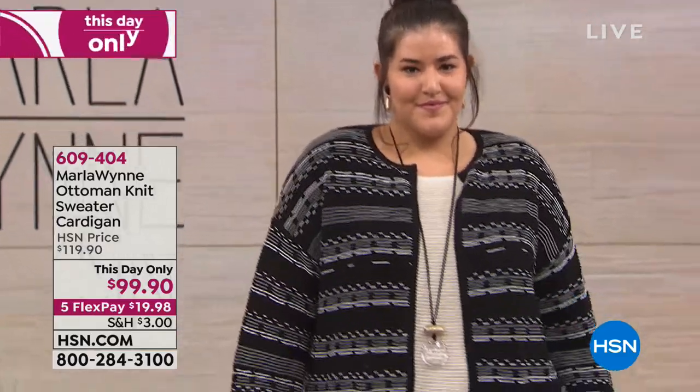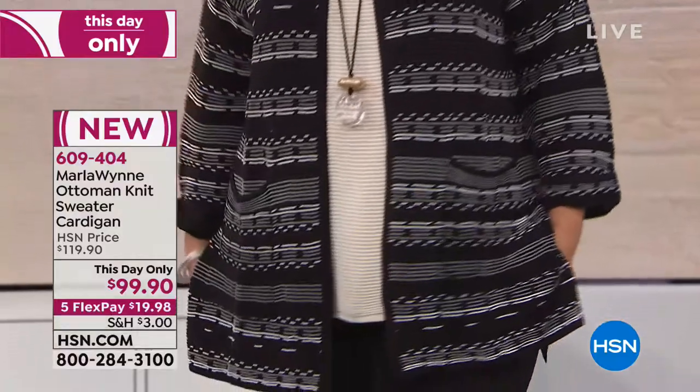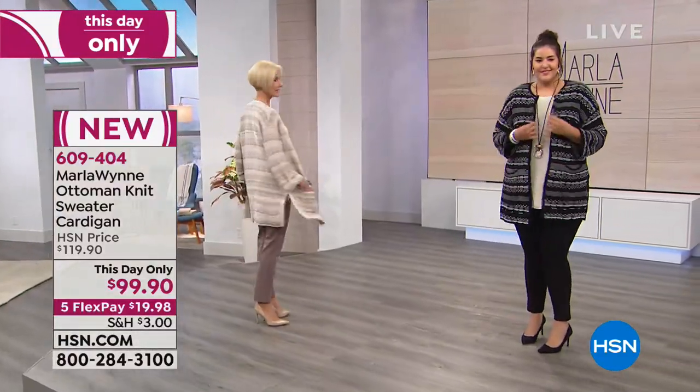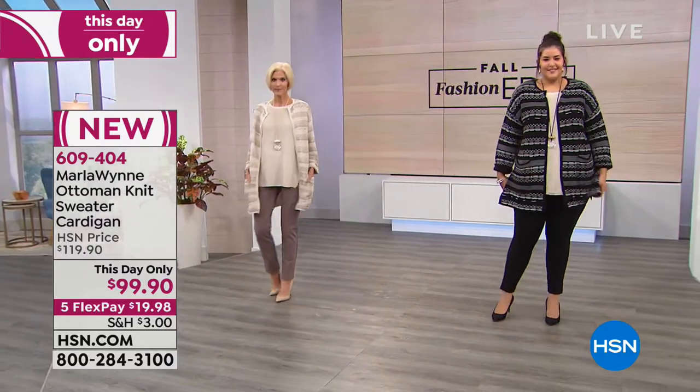This is not a print. You think that at first, but then you feel the texture. I'm not big on prints, but I'm huge on texture. So this is the Ottoman stitch cardigan. This is all Ottoman stitching.